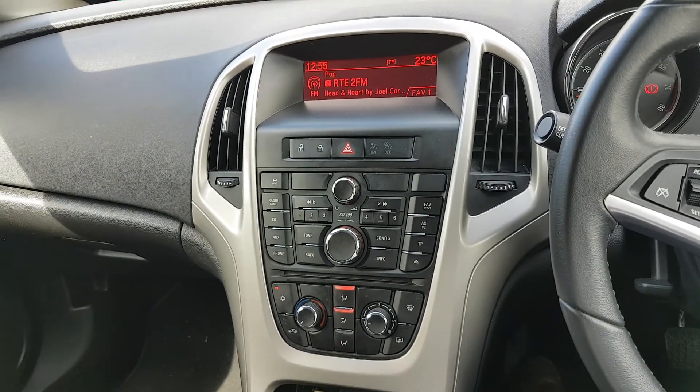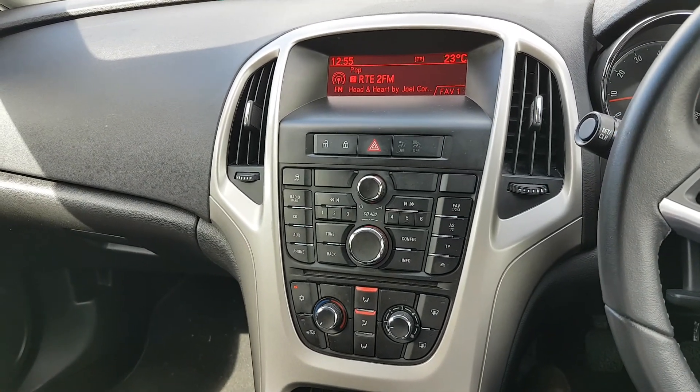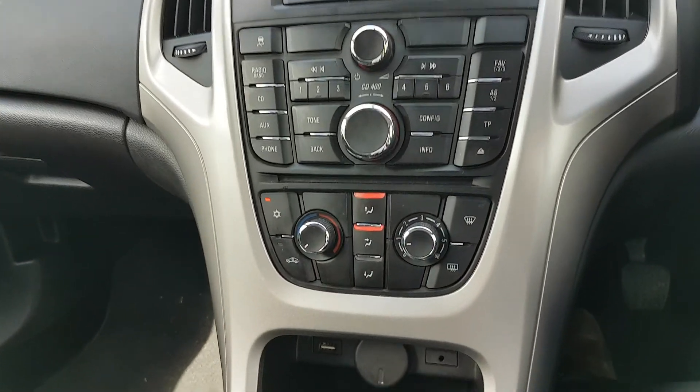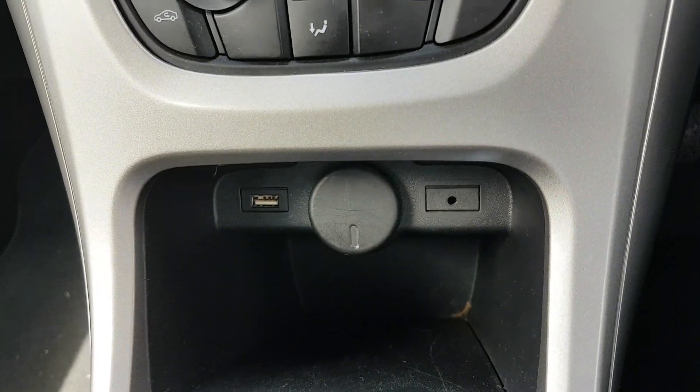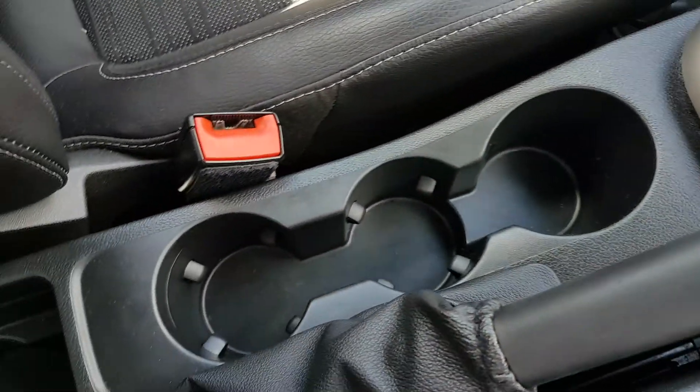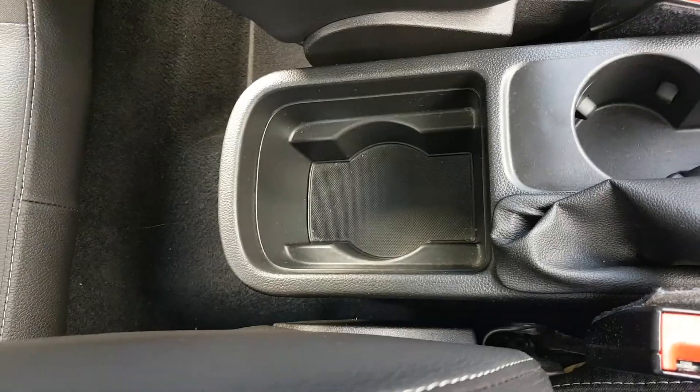There's a screen down the middle with your preset radio stations. You have your CD player, auxiliary connection, and Bluetooth media — it's all there for you. Aircon down here, and a couple of phone connections as well. You have your 5-speed gearbox, a normal handbrake, and a 3-cup holder there, with another one in the back.